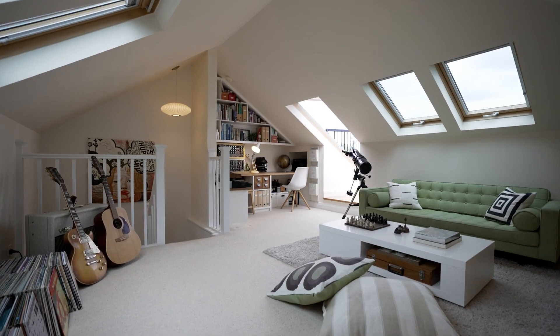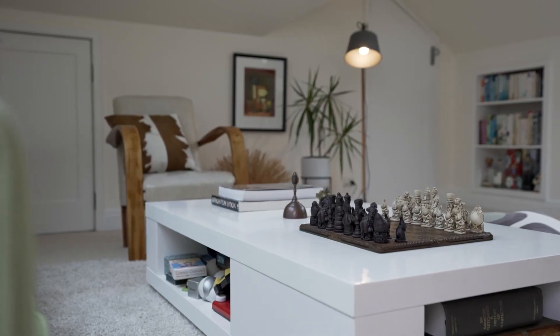The upstairs loft is so versatile. It can be used in many different ways. It really sets this home apart.